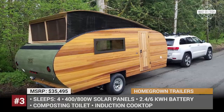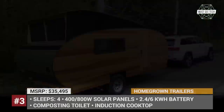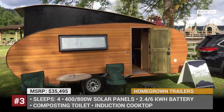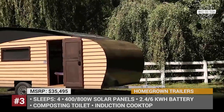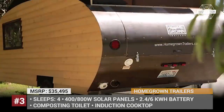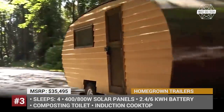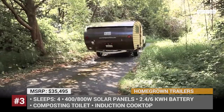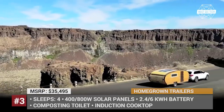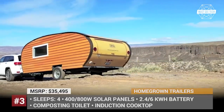Homegrown Trailers Woodland. Made with sustainability in mind, the Woodland from Homegrown Trailers features a lightweight frame with wood-paneled body, renewable interior materials, and advanced technology that delivers superior self-sufficiency. The trailer is available in two packages — standard and off-road — equipped with roof solar panels with a max capacity of 800W.